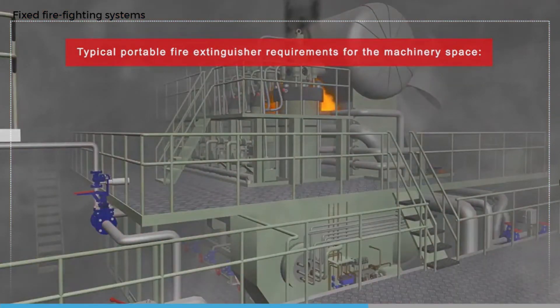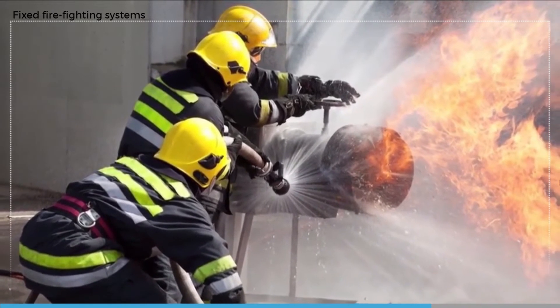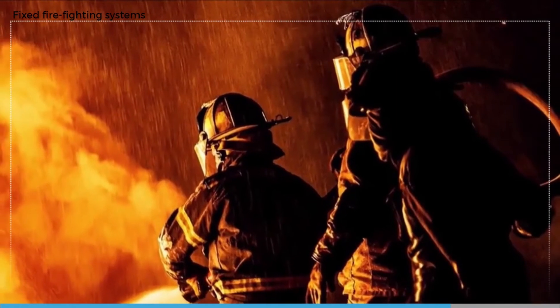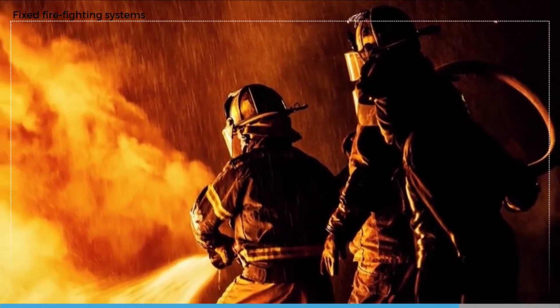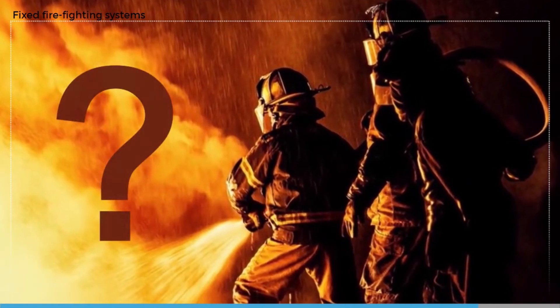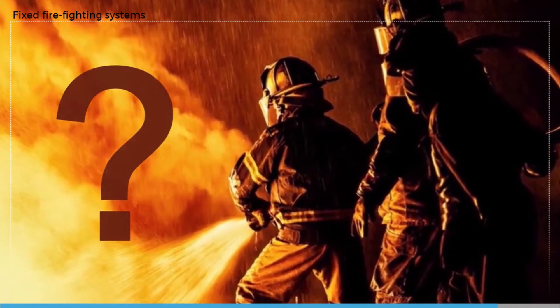Because of the heat and smoke generated by an oil fire in the machinery space, fighting a fire with portable equipment would only be an option for a smaller fire and when the fuel had been successfully shut off. Tackling a larger fire would almost certainly require a team using protective equipment such as a firefighter's outfit, a spray jet from the fire main, and breathing apparatus. The safety of the team and their ability to reach the seat of the fire would have to be carefully evaluated.